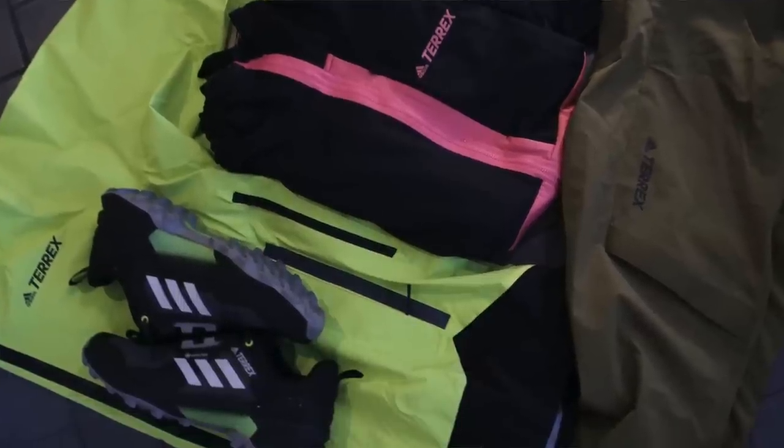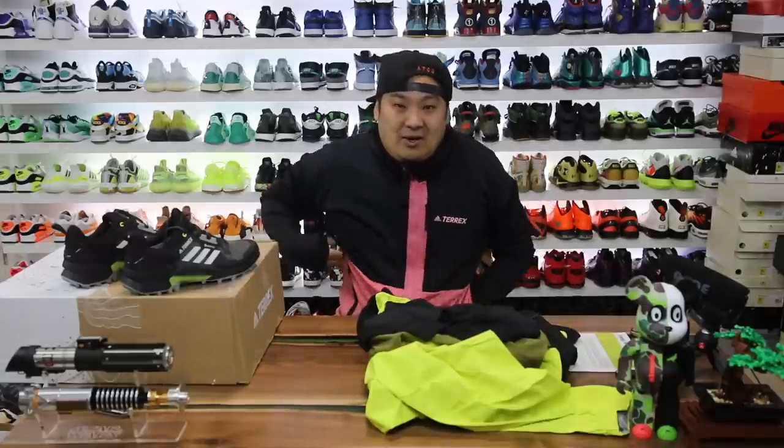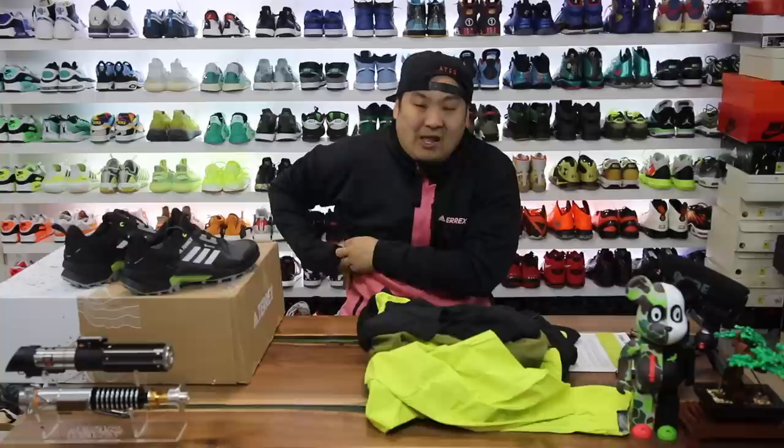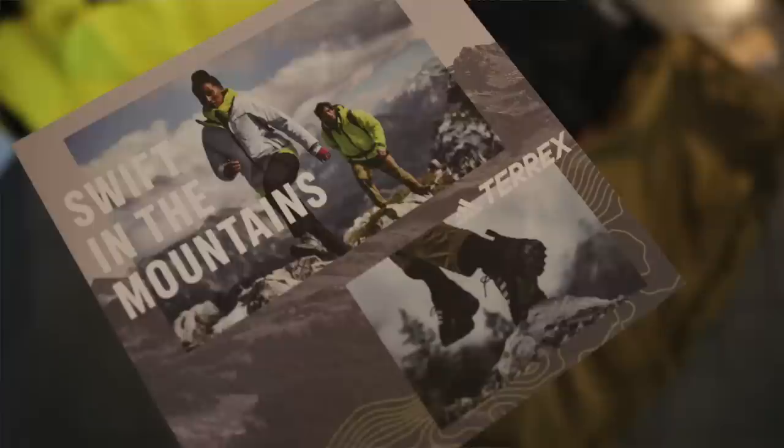This jacket is pretty fire honestly — super comfortable, super warm, and breathable as well. It's weird to have a jacket that feels light and airy but also really really warm. That hex pattern on the inside is definitely doing something. Shout out to Adidas and Terrex for sending this over.